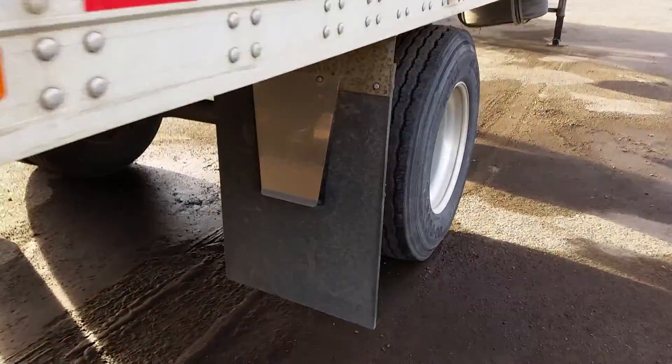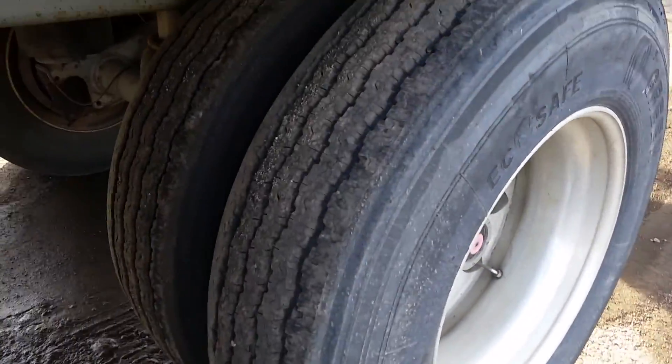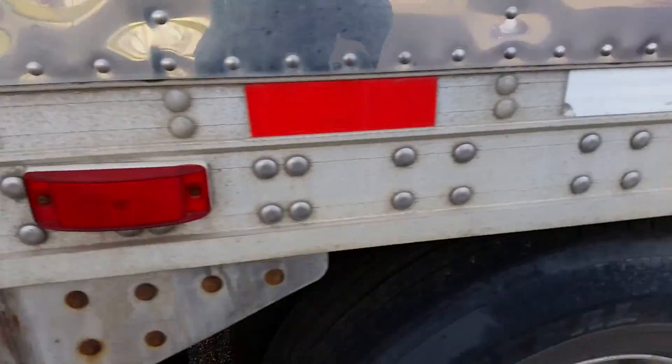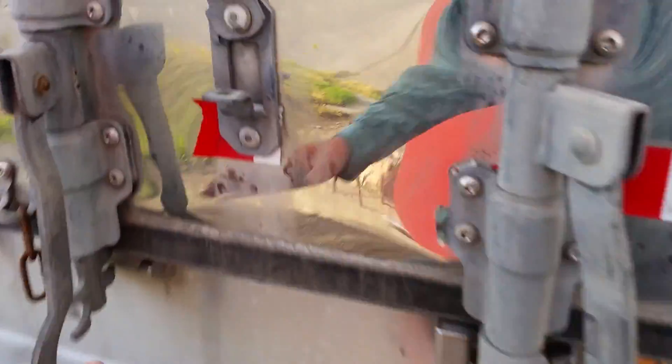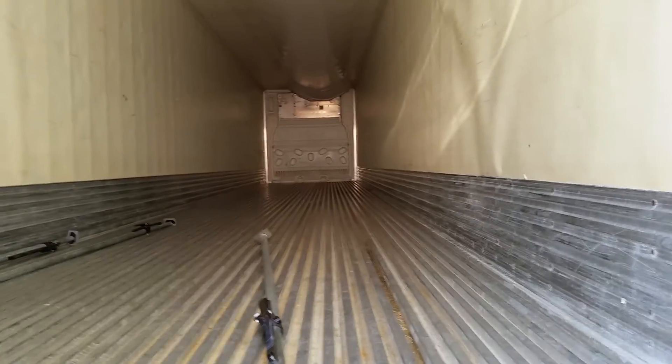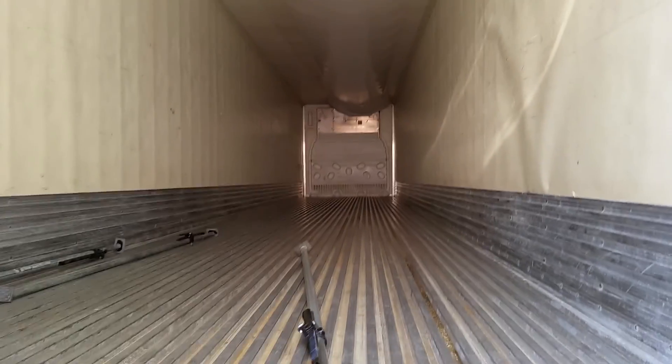Rear wheels and tires — trying to give you a feel for the trailer walking around it. We'll open the back door here and show you the inside, and you can see how much daylight is visible in there.